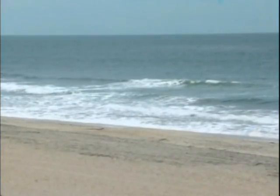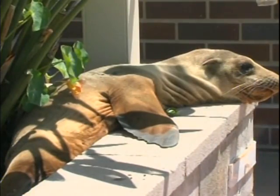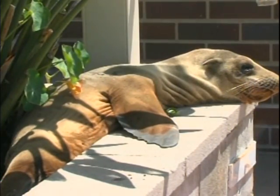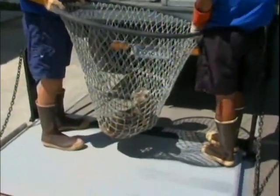A homeowner in California got quite the surprise when she found a sea lion pup in her front yard. She says the pup was lying in the sun for most of the morning. Adorable rescue crews from Sea World came in to remove him. Nearly 250 young sea lions have been rescued so far this year along the San Diego County shoreline — that's three to four times more than usual, and the weaning season is only just beginning.